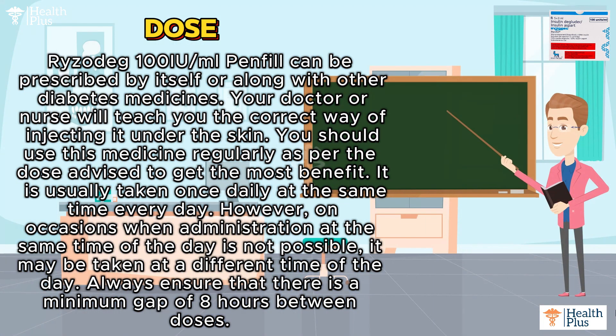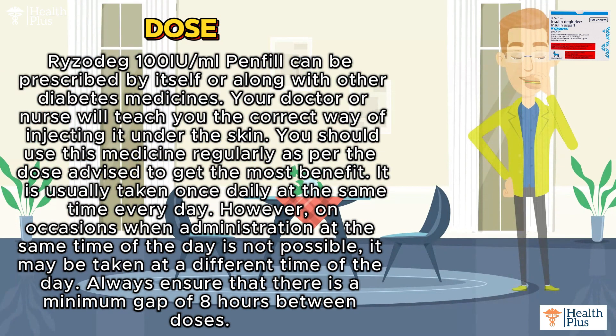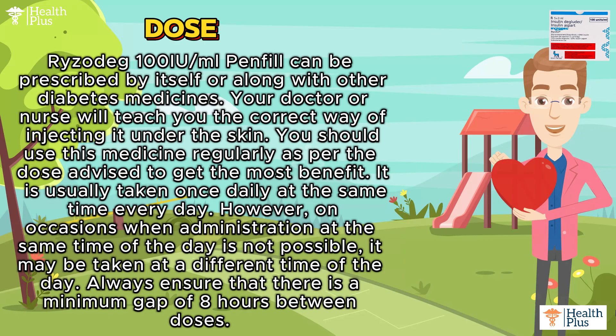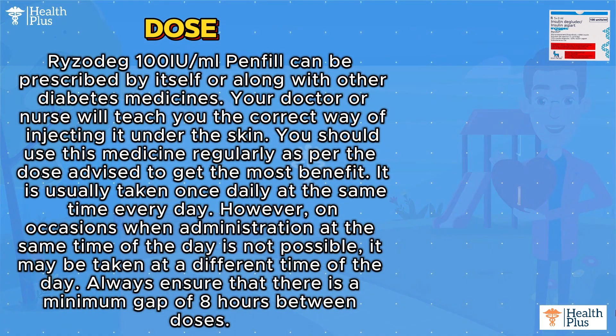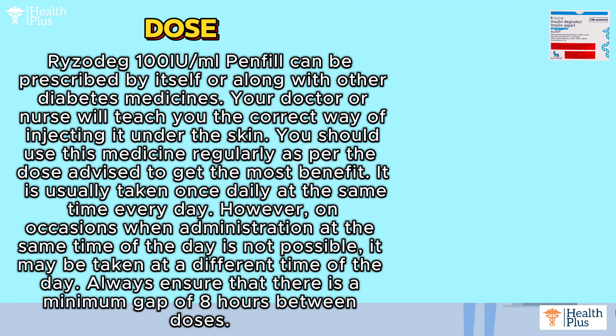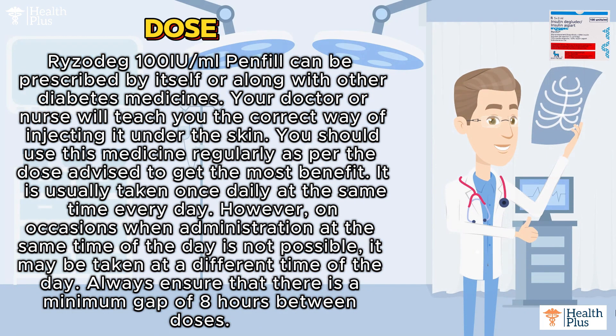It is usually taken once daily at the same time every day. However, on occasion when administration at the same time of the day is not possible, it may be taken at a different time of the day. Always ensure that there is a minimum gap of 8 hours between doses.